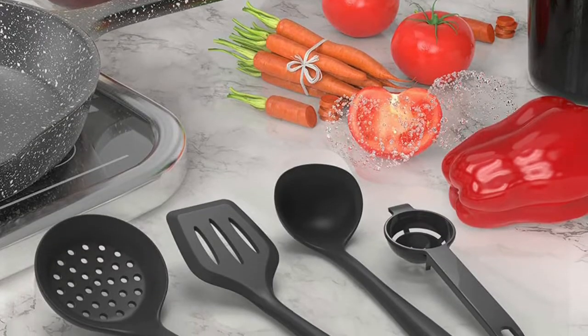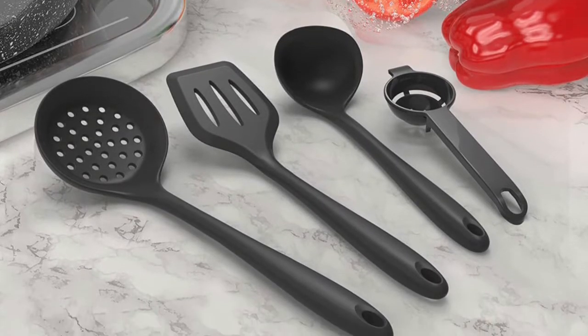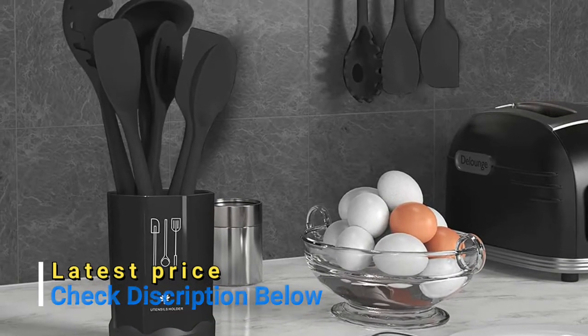This silicone cooking utensils set does not react with food or beverages and will not retain odors or colors when used for stirring food products. The cooking utensils feature a one-piece stainless steel core to enhance durability and toughness, keeping the spatulas from bending or deformation.